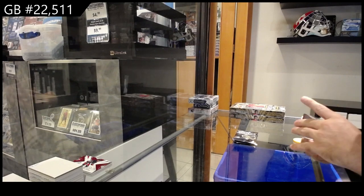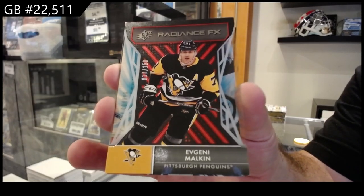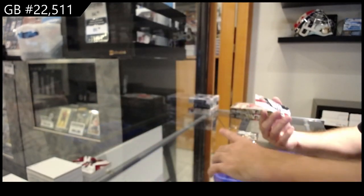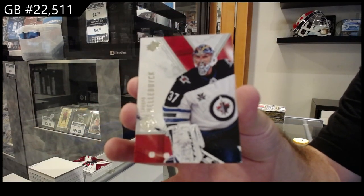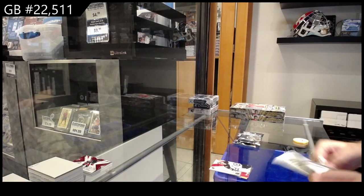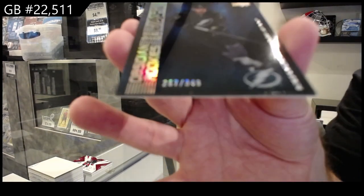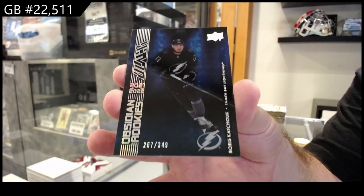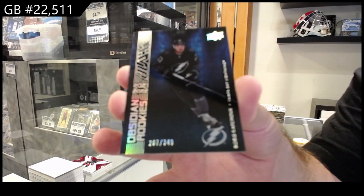Starting off, number two 150 Radiance of Evgeny Malkin. We've got number two 99 for the Winnipeg Jets of Hellebuck. Obsidian Rookie, 349, for the Tampa Bay Lightning of Kachuk.